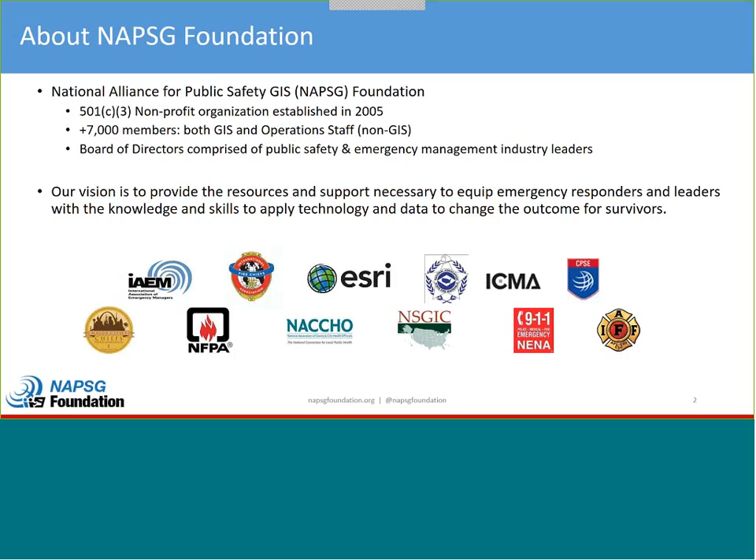A little bit about NAPSEC for those who may not know us. The National Alliance for Public Safety GIS Foundation, or NAPSEC Foundation, is a 501c3 nonprofit established in 2005. Our vision is to provide resources to support GIS people in your organization and also to equip operators with the knowledge and skills to apply geospatial technology. We have 7,000 members, and we're there to blend GIS and operations staff together to train both sides equally.